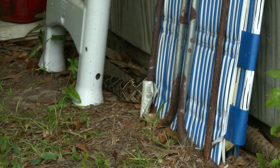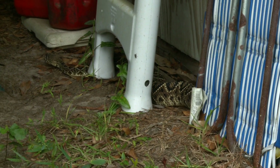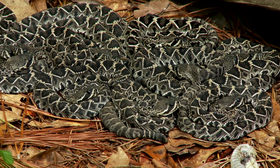This diamondback disappeared under the storage house, and a month later we found out why. She gave birth to more than a dozen young rattlesnakes.